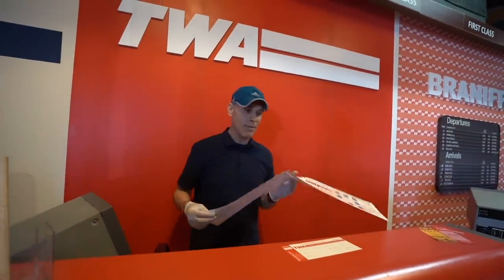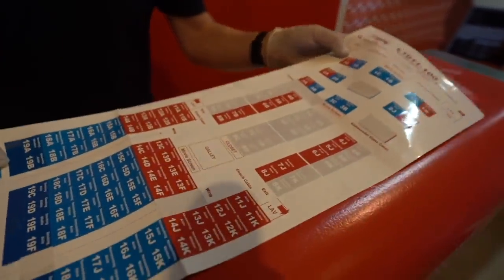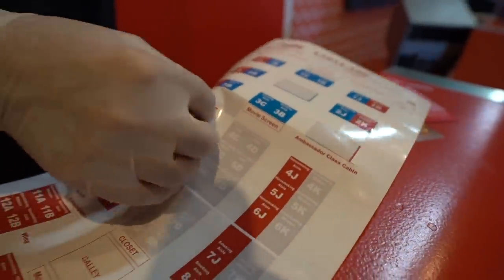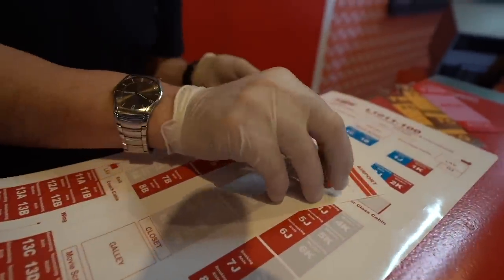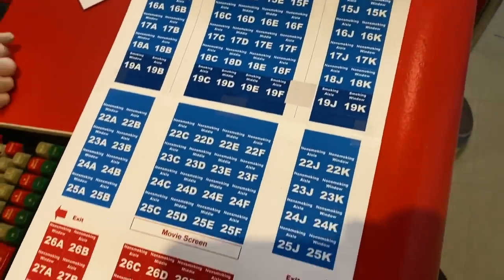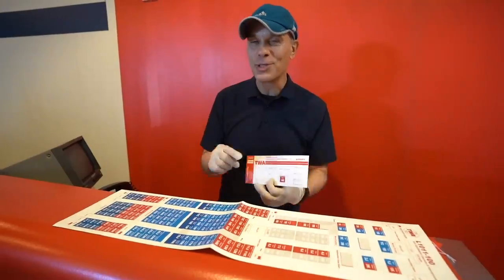Outside of Pan Am, America's second greatest airline was TWA. I'm going to show you how they used to do seat assignments for a passenger in the 1970s. There was a sticker seat map just like this - this is the TWA Lockheed 1011. You would pull off the seat you desired, just like this, and stick it on the boarding pass. But these days we use an app and choose ourselves. I don't like it because I like to save every single boarding pass from every flight I've ever been on and actually look at the seat map and choose the seat with a sticker.